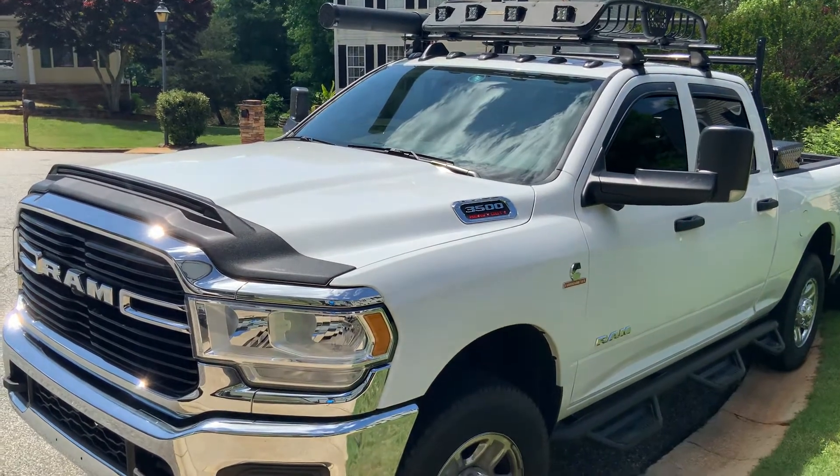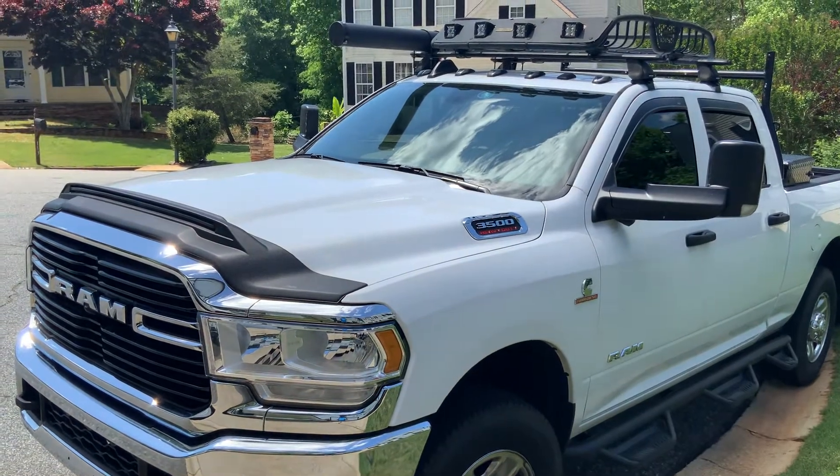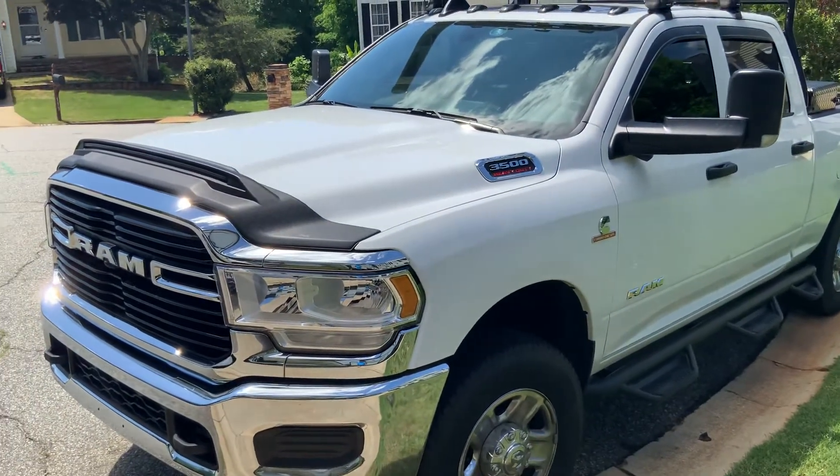Hey folks, Paula Martina here from the Wonderly Wagon. Today is May 5th, 2021, it's a beautiful day here in South Carolina, and I have a little bit of news. The last time I'd done a video was only about 30 days ago.